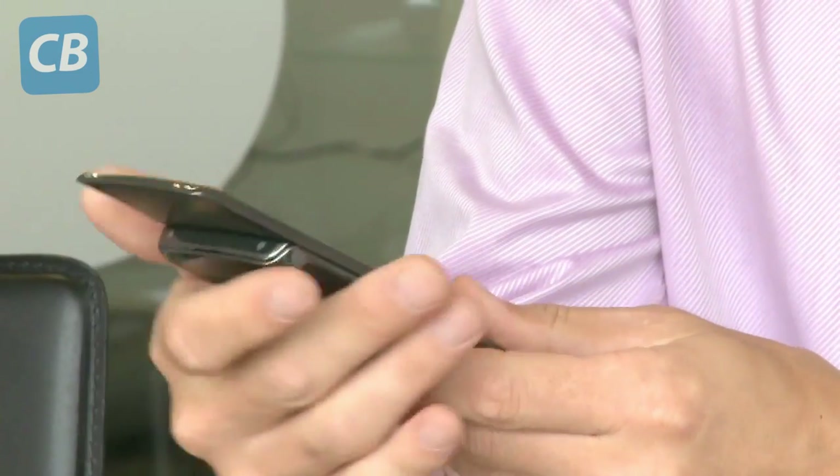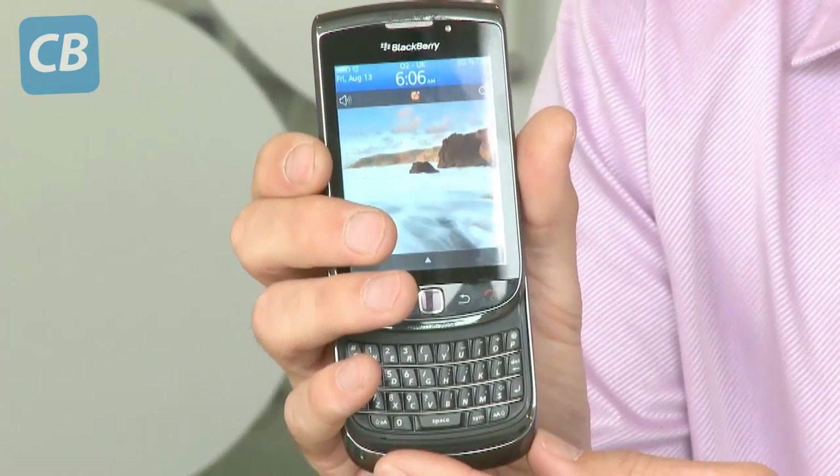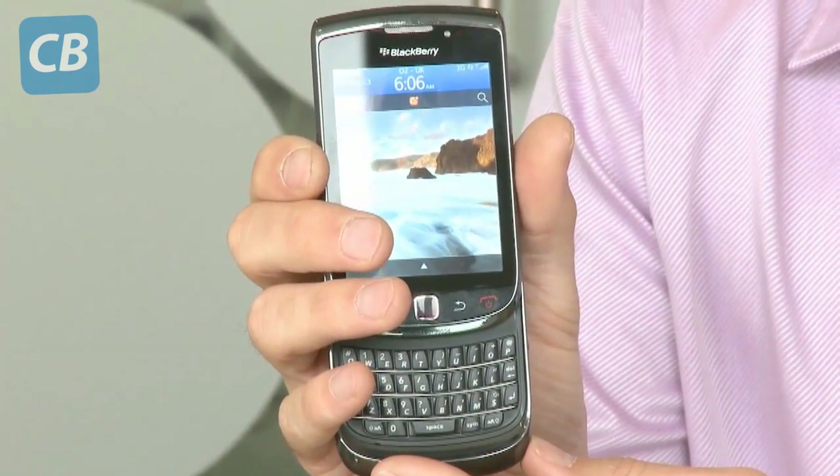Imagine a BlackBerry with the traditional QWERTY keyboard and also a touchscreen and you've got BlackBerry's latest model. It's their flagship model, the BlackBerry Torch, and it's got a slide-out QWERTY keyboard as well as a 3.2-inch capacitive touchscreen. It's the first BlackBerry handset to use their new operating system, OS6.